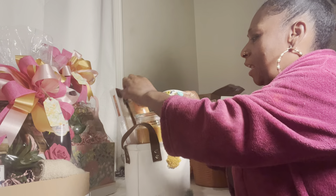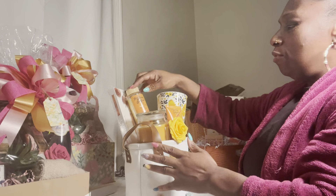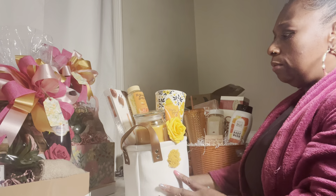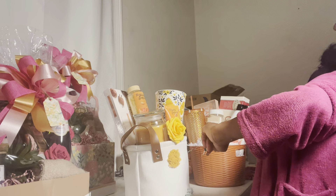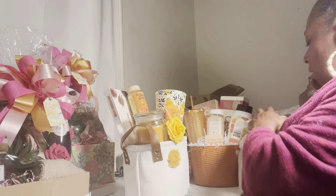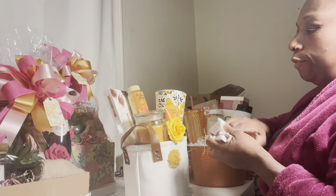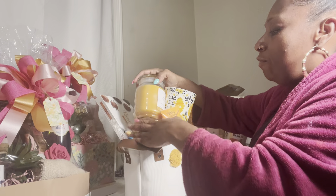These cups y'all came in a pack of eight from Hobby Lobby and I think they are so cute — the design on them is so cute. These little canvas bags came from Dollar General, some sale. It don't matter — it ain't in store now — but I will tell you it came from Dollar General just in case you're wondering. This candle as well came from Dollar General.